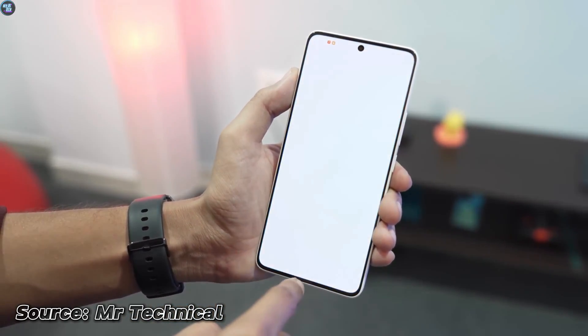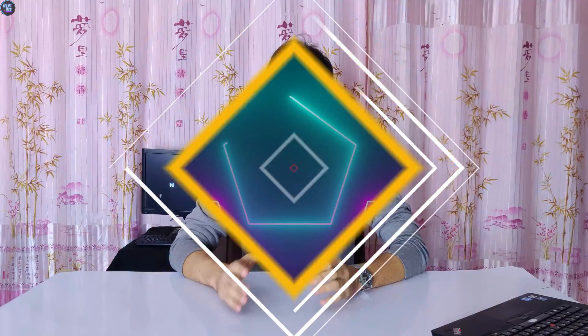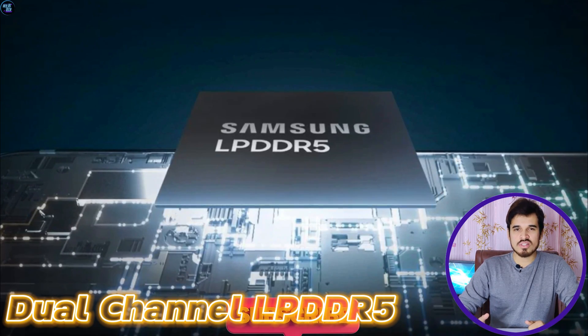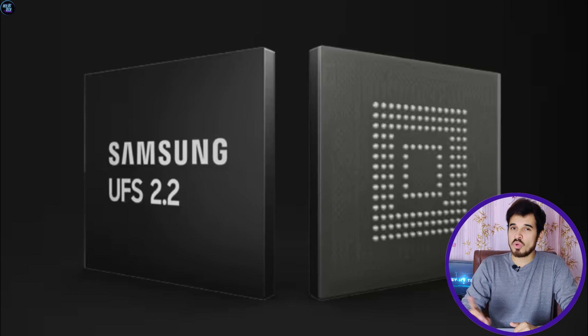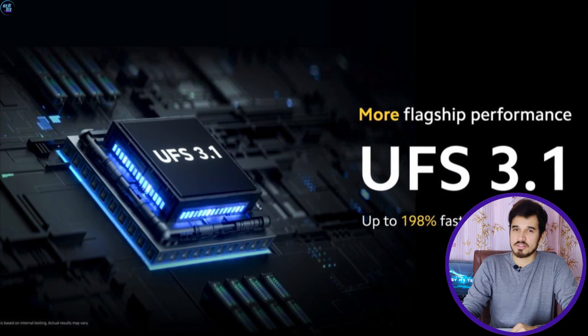These specifications highlight the chipset's processing power and efficiency for various tasks and applications. The RAM is based on dual-channel LPDDR5 with a memory frequency of 3200 MHz. This chipset supports a maximum of 16 GB of RAM and comes in two storage variants: UFS 2.2 for mid-range and UFS 3.1 for upper mid-range smartphones.